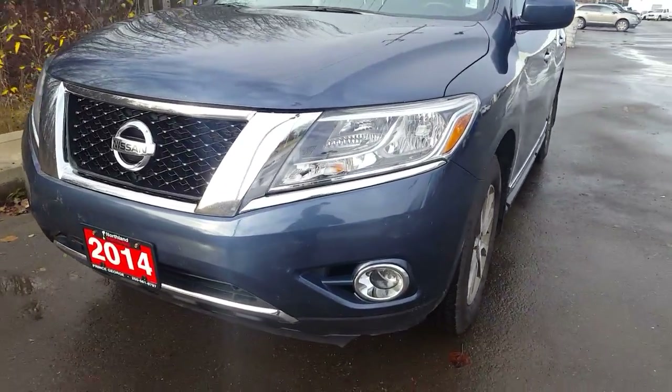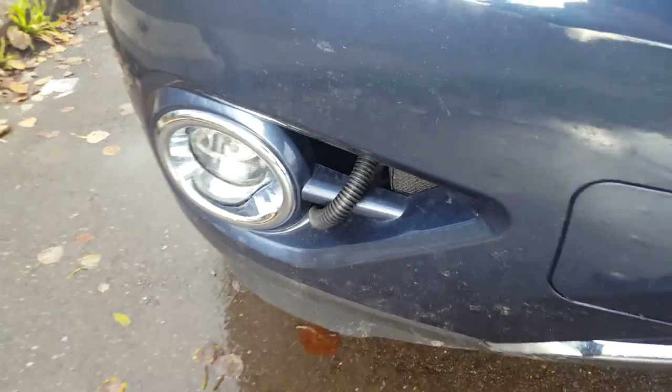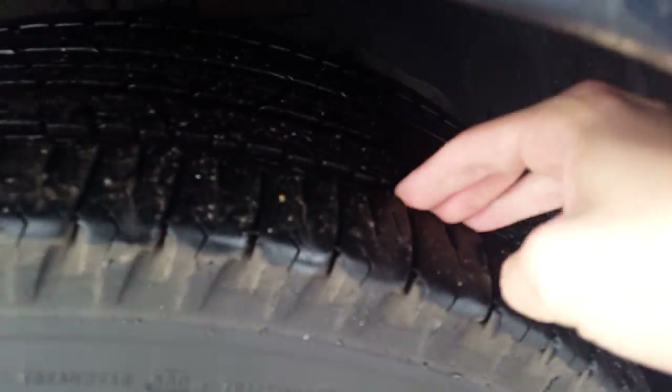Looking in the front here we have some fog lights — good, perfect for that weather we've been having. A little hard to see but it's tucked in there; we also have a block heater. Moving to our alloys with BF Goodrich tires — good tread on those.